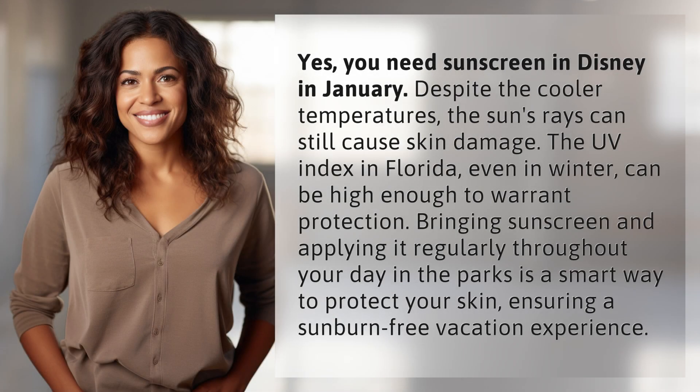Yes, you need sunscreen in Disney in January. Despite the cooler temperatures, the sun's rays can still cause skin damage. The UV index in Florida, even in winter, can be high enough to warrant protection.